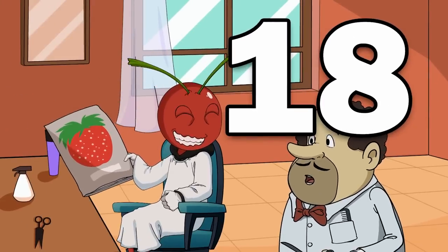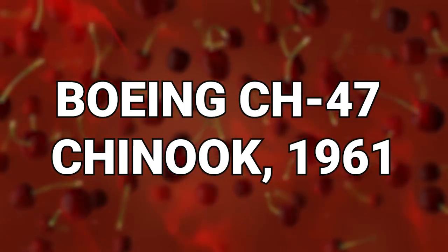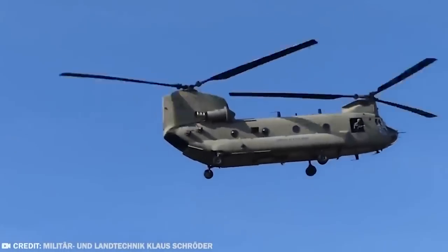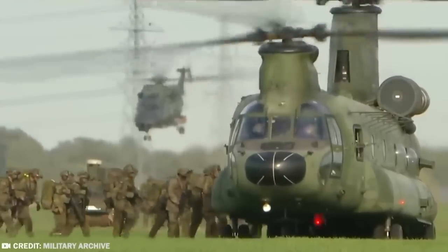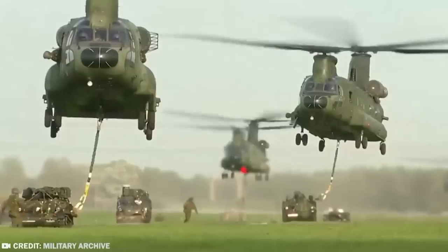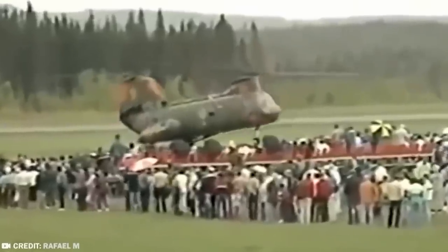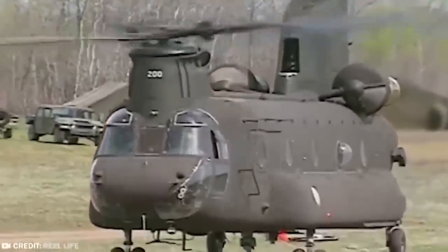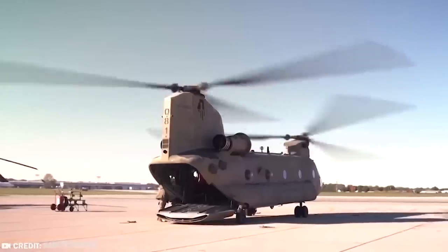#18: Boeing CH-47 Chinook, 1961. The big, hefty Chinook helicopter was built to meet the demands of modern army aircraft to fulfill multiple roles. These machines were needed to function in many areas of warfare, which included observation, the delivery of supplies, the transportation of troops, and to also be able to carry and utilize weapons in battle situations.